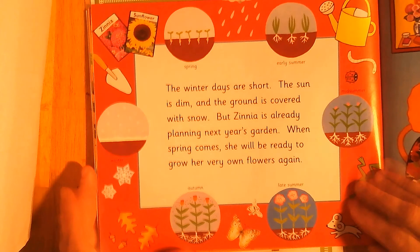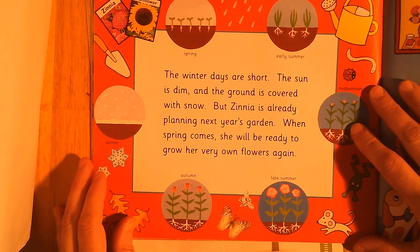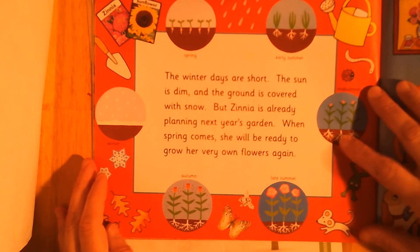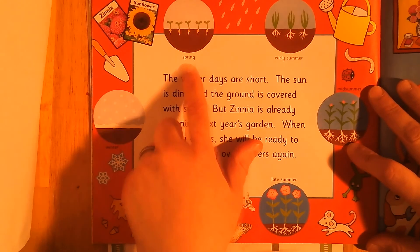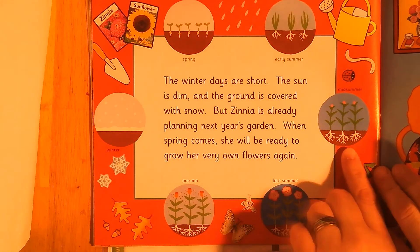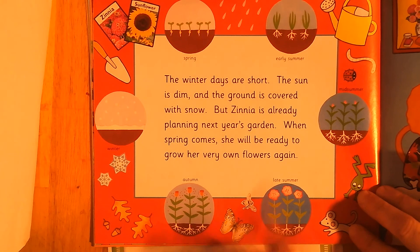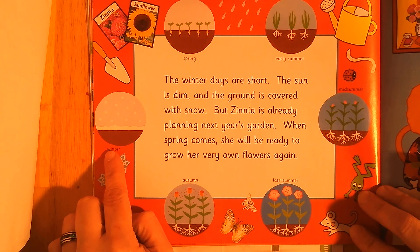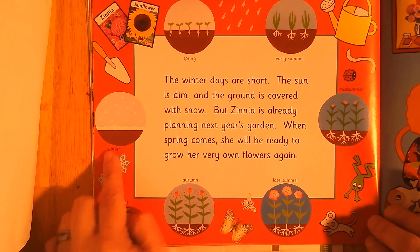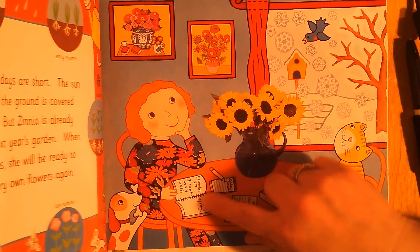The winter days are short, the sun is dim, and the ground is covered with snow. But Zinnia is already planning next year's garden. When spring comes, she will be ready to grow her very own flowers again. In spring — seedlings; early summer — a little bigger; mid-summer — little buds; late summer — flowers; autumn — dropping seeds; winter — they're just sleeping. December 27th: I can't wait until spring!